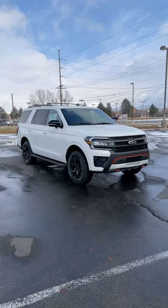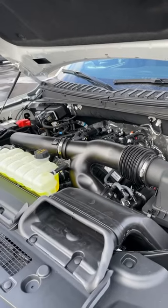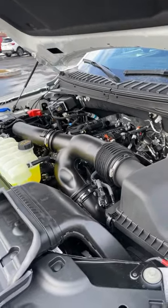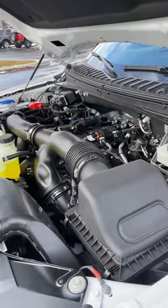Let's take a quick look at the 2023 Ford Expedition Timberline. Powering the Timberline is a twin turbo 3.5 liter V6 that puts out 440 horsepower and 510 pound-feet of torque.